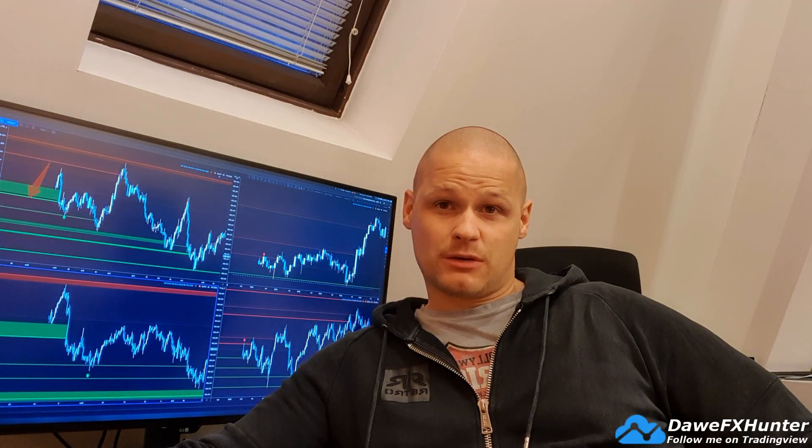Hey, what's up traders? DaveFxHunter here, weekly Forex forecast for the 15th November 2020.